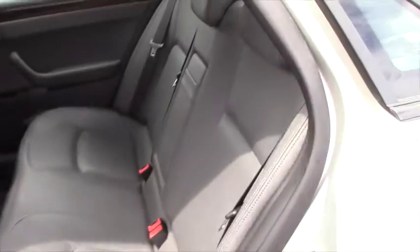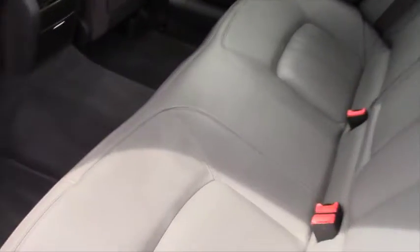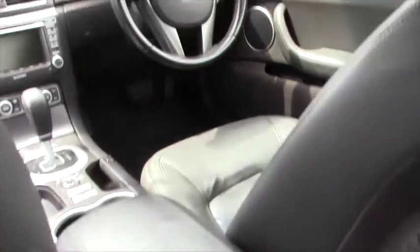Carpet mats also flow into the rear and we have three diagonal seat belts across the back. The vehicle has a leather interior with a leather armrest and leather wrapped steering wheel. Just looking at that roof lining — nice and clean.